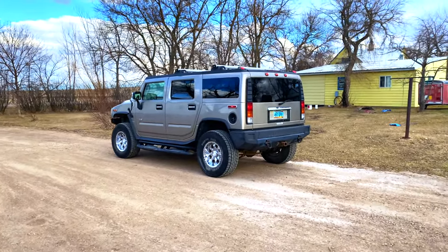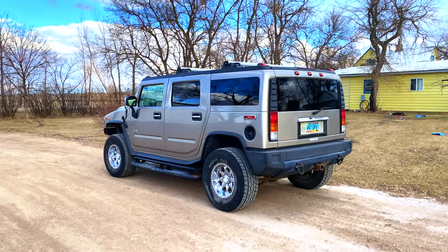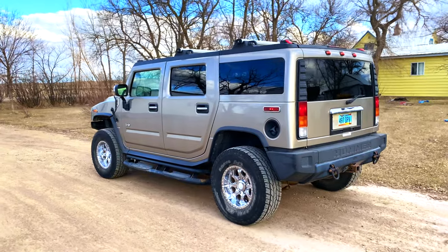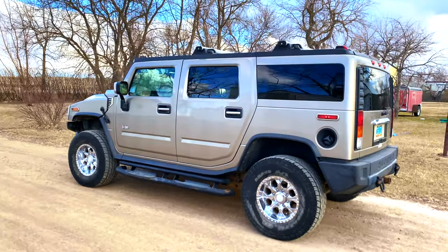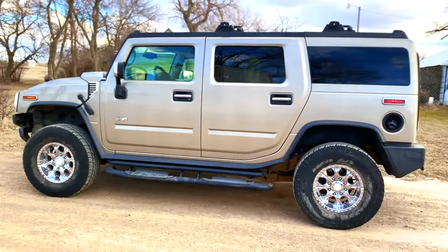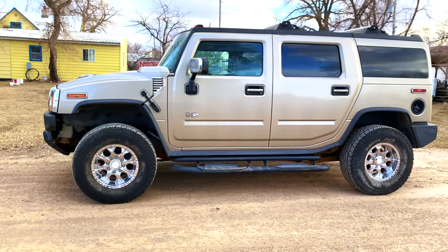Hello guys, welcome back to the channel. Today we are looking at the Hummer H2, a vehicle that was produced between 2003 and 2009 in the United States. It is a very big full-size SUV and it's also very heavy.